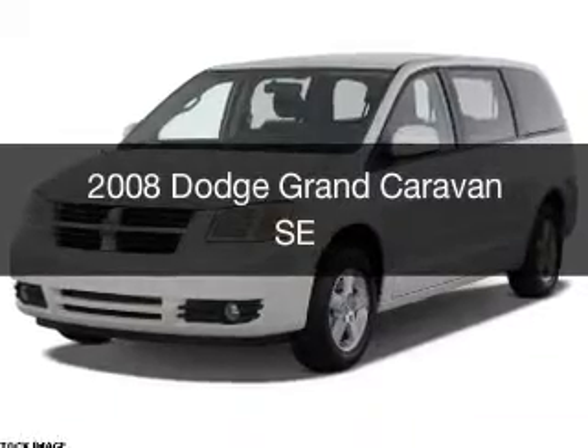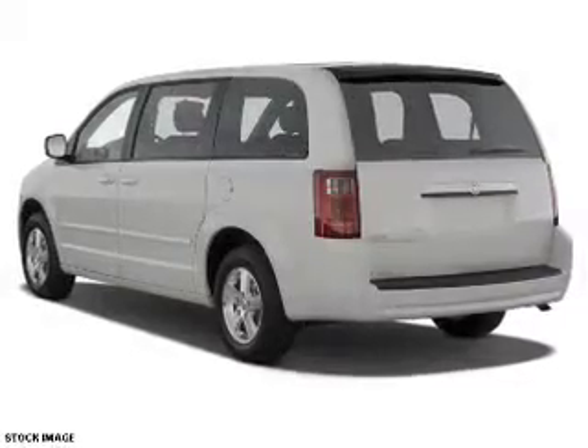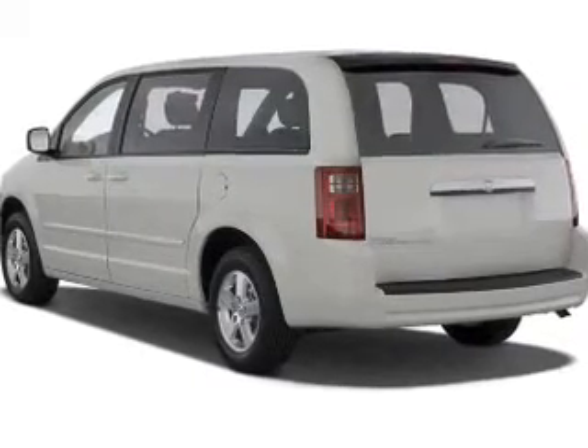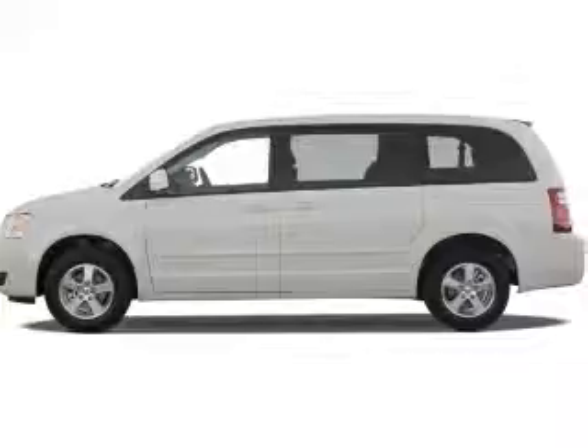This is a used 2008 Dodge Grand Caravan — grab life by the horns. It's powered by front wheel drive, a 6-cylinder engine, and a 4-speed automatic transmission.